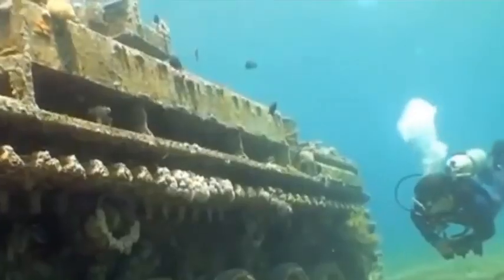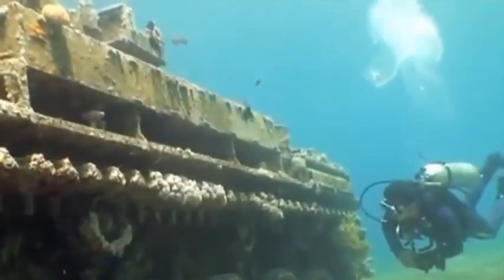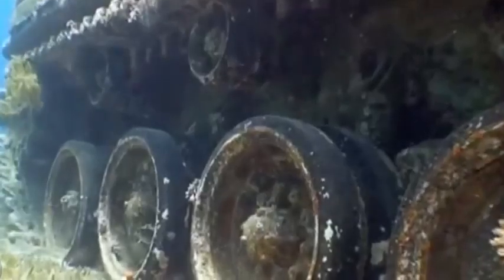This sunken panzer was from the times of the Second World War and was discovered by divers near the coast of Jordan.